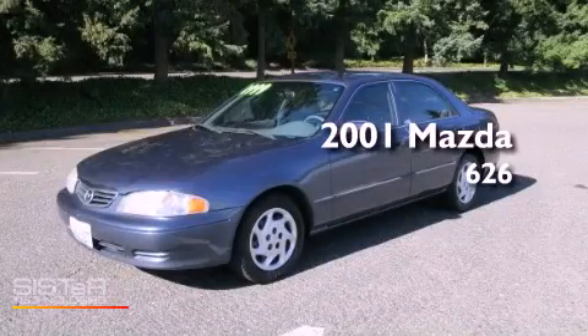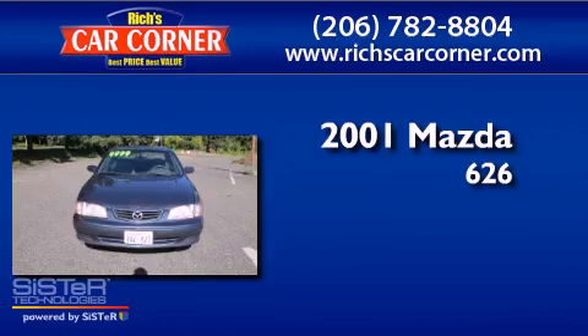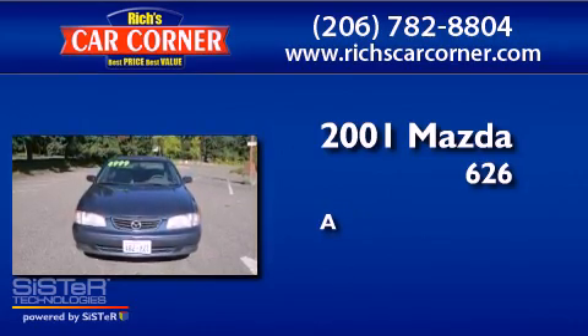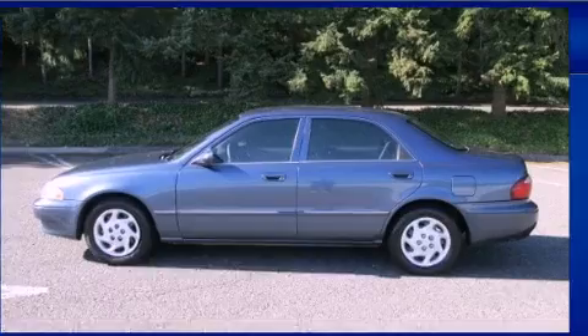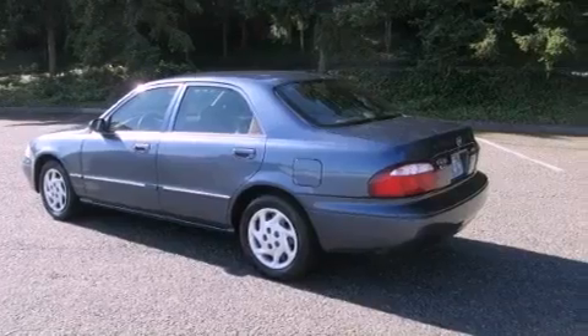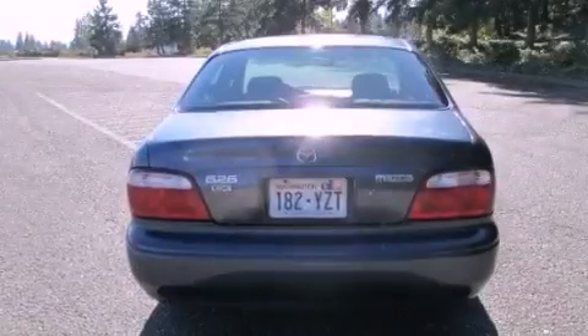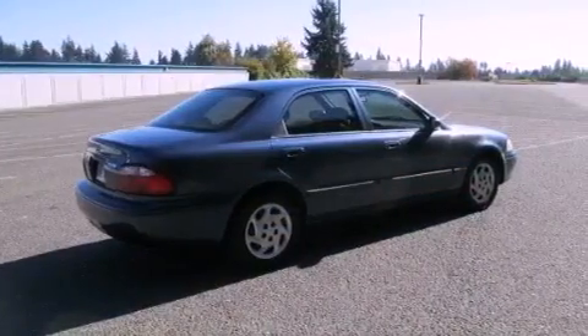This is a 2001 Mazda 626. Features include cruise control, full-power accessories, a rear window defroster, tinted glass, a passenger side airbag, a keyless entry system, and air conditioning.